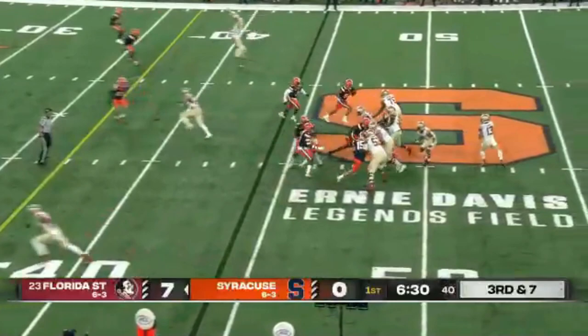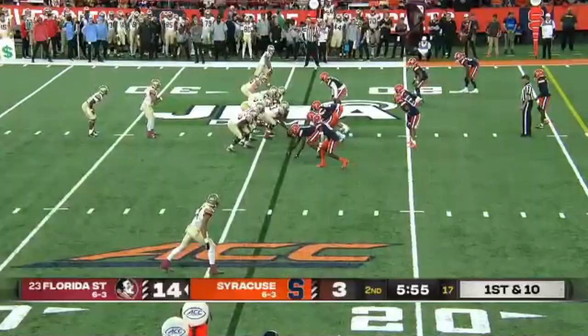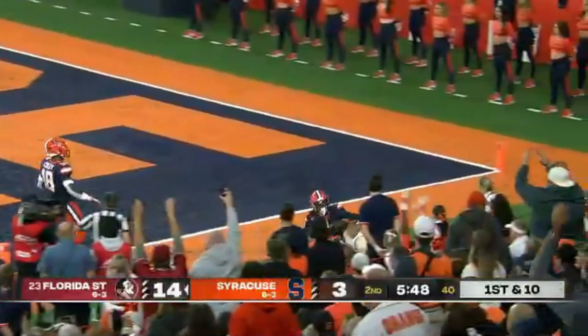Travis with some time, fires and incomplete on the near sideline, intended for Johnny Wilson. And a quick strike here for Wilson — Wilson's free, Wilson headed for the end zone, he dives, and he is in for the touchdown.